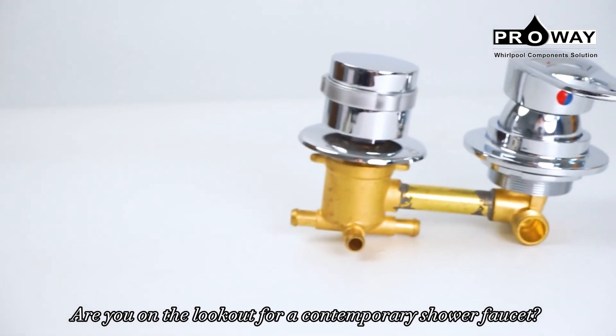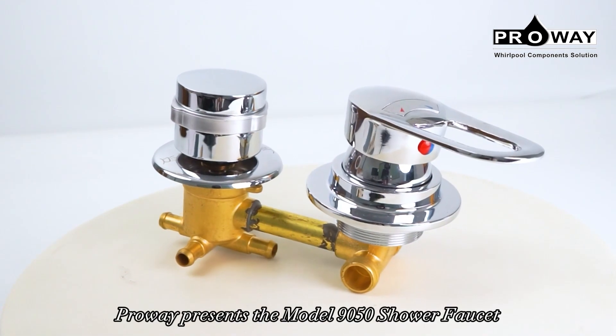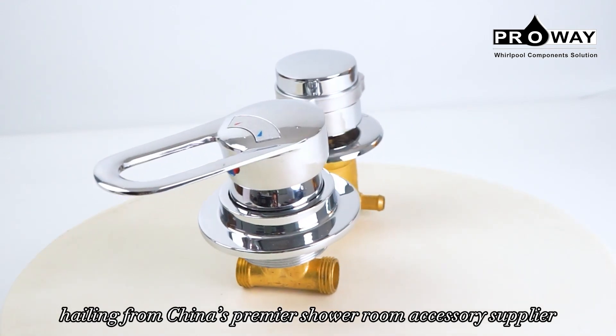Are you on the lookout for a contemporary shower faucet? Prowie presents the model 9050 Shower Faucet, hailing from China's premier shower room accessory supplier.